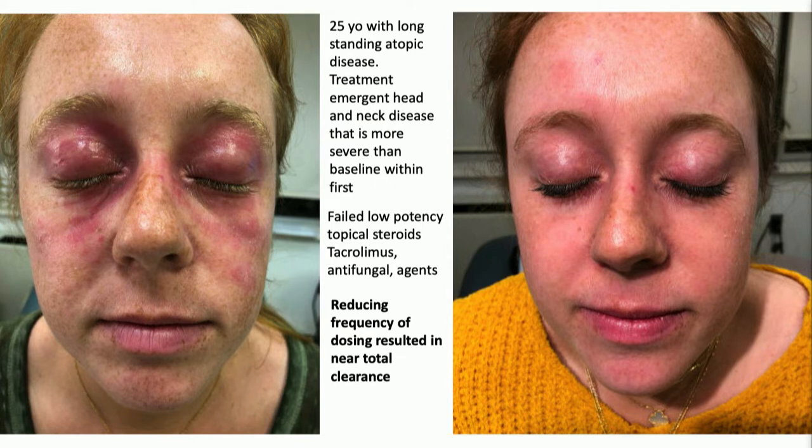So we tried low-potency topical steroids, tacrolimus, antifungal agents, and she couldn't get any better. Her body was spectacularly improved, but this is a young woman and she's wearing her worst problem on her face. The key question when this comes up: is your facial or eyelid dermatitis worse on the week you give the medicine, or worse on the week you're expecting to give the drug? This one was by day three or four after the shot she was flaring up. Very simple solution — we reduced the frequency of the dupilumab, and she completely cleared, and not at the expense of her body. She stayed clear. We were able to thread that needle.